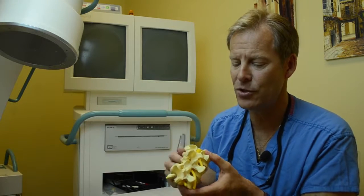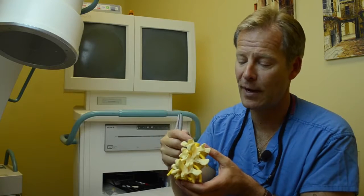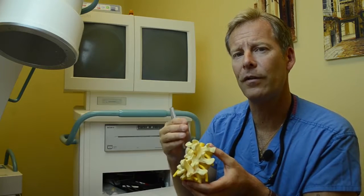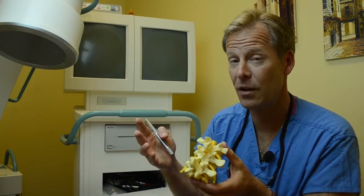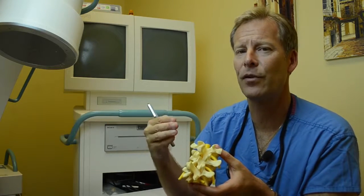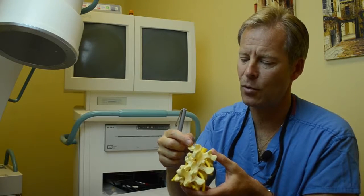Radiofrequency ablation is used either for the neck, low back, or mid back for patients with chronic pain. Usually these patients have undergone facet injections with good results, but unfortunately these results are relatively short-lived. So instead of keep coming back for injection therapy, which runs up the cost and is not very good medical care, you can see a provider to give a procedure called radiofrequency ablation.